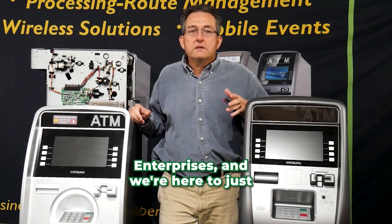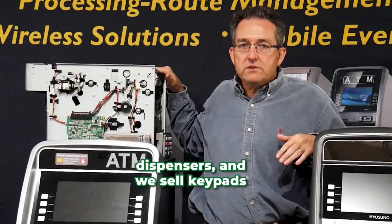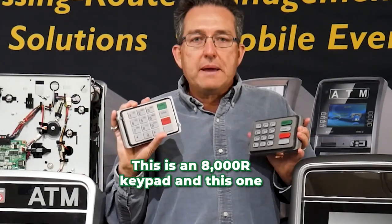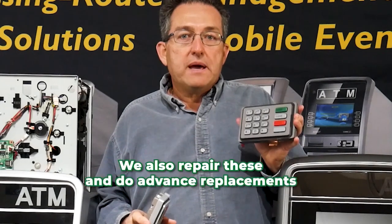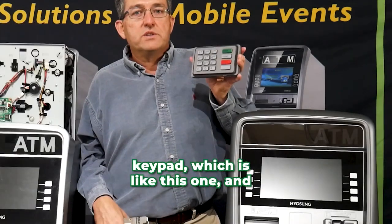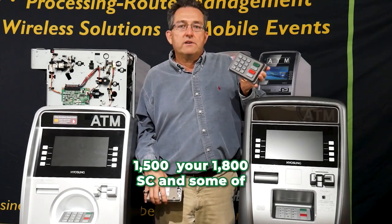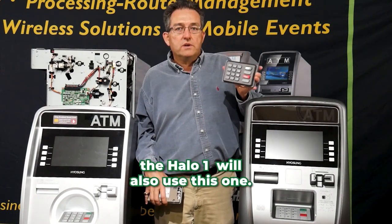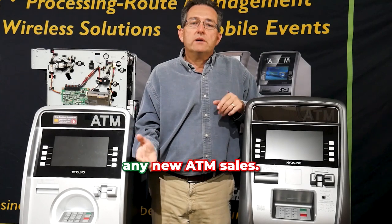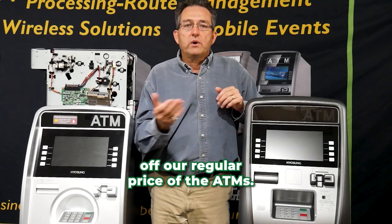This is Phil from PQ Merchant Enterprises. We sell ATMs, we also provide repairs on ATM dispensers, and we sell keypads. This is an 8000R keypad and this is a 6000 keypad. We also repair these and do advanced replacements. For $175, you give us your old keypad and we'll give you a refurbished one you can put in your 1800, 1500s, 1800SEs, and some of the Halo ones. With this special, we're also offering $50 off any new ATM sales — just mention promo code 2023.